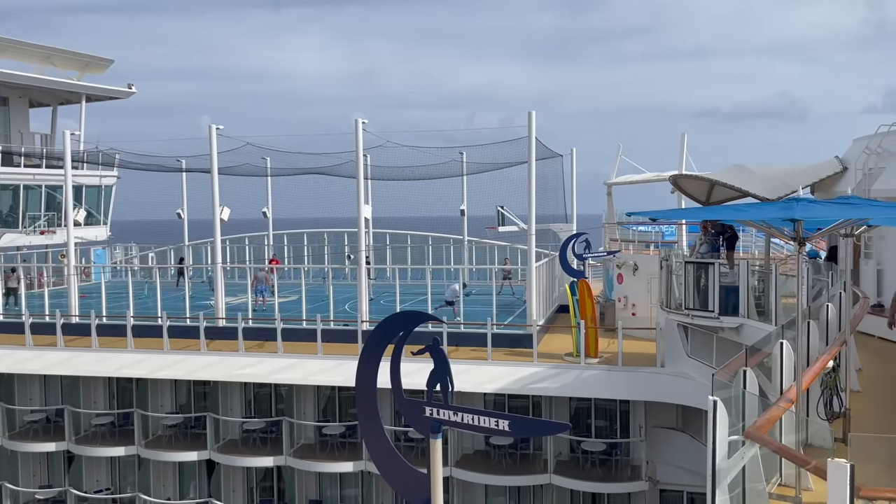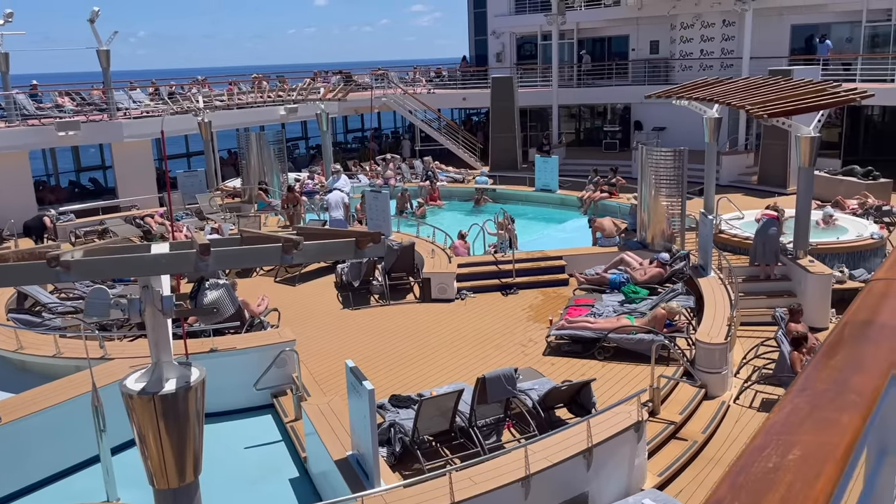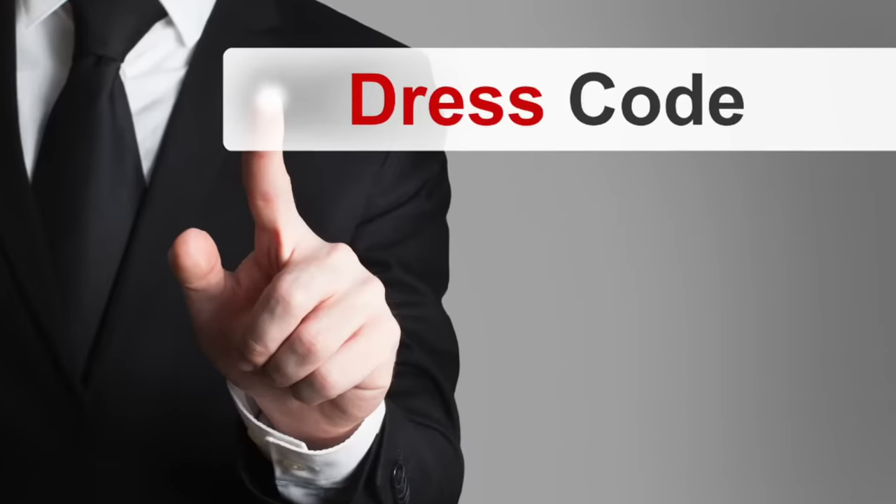If you're a guy going on a cruise, you might be wondering what to pack and what to wear, especially when it comes to those cruise line dress codes.